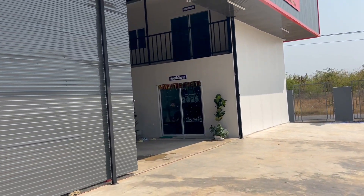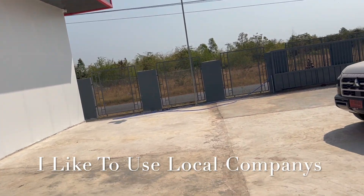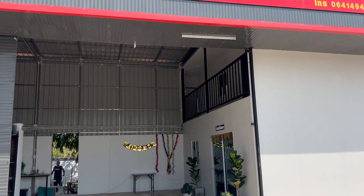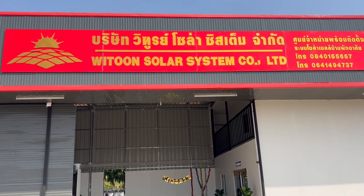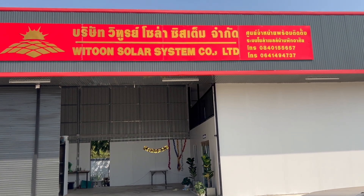They run these offices with air conditioning as well. This is just 10 kilometers from where we live. The name of the company is Witton Solar.